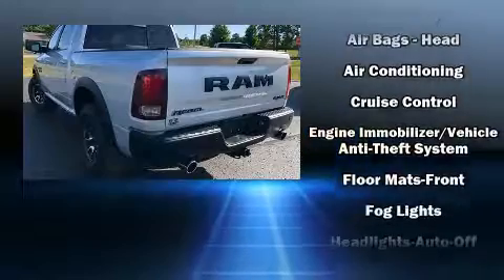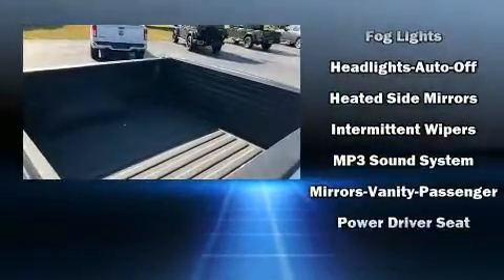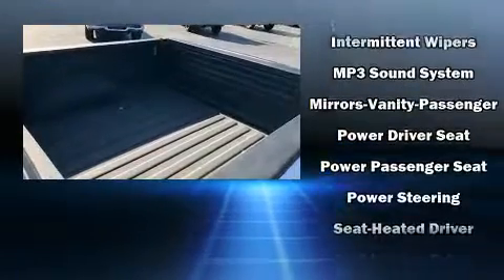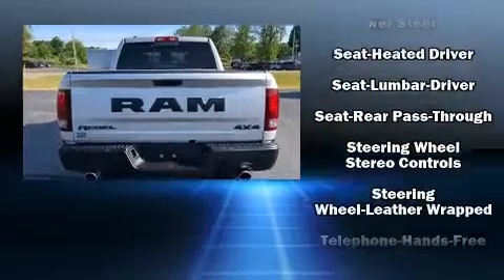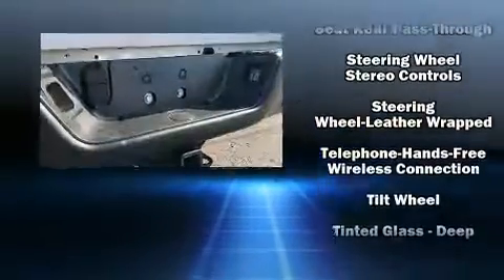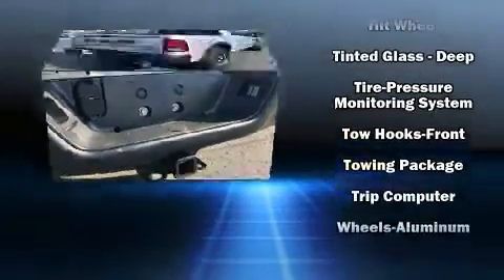Passenger security is always assured thanks to various safety features such as head curtain airbags, front side-impact airbags, traction control, brake assist, a panic alarm, and four-wheel disc brakes with ABS.